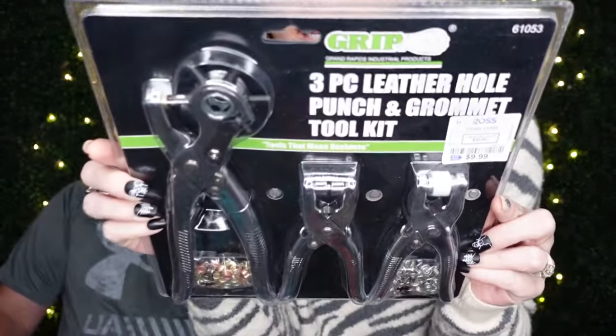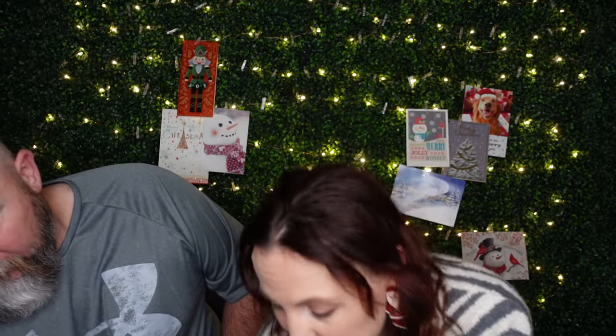This one was $9.99 compared to $30. I do some stuff with leather occasionally — I put grommets in it for things that cover up parts and make them more durable. My old one has finally started to wear out and I saw this and thought, perfect. You can use it for leather, canvas, or even a tarp. If somebody works with leather this is a handy thing to have — you just never know what you'll find at Ross.